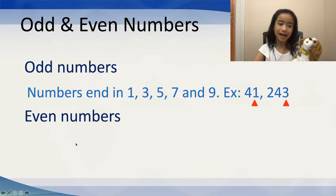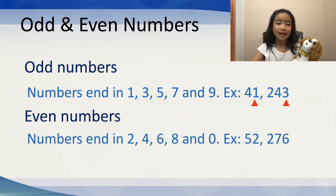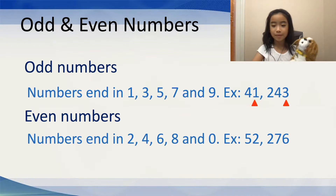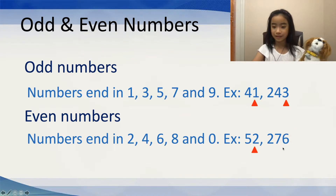Now, let's look at even numbers. Gordy, I think you will learn pretty fast. Even numbers are numbers that end in 2, 4, 6, 8, and 0. For example, 52. 52 is an even number because it ends in a 2 and 2 is an even number. Now, what about 276? Well, 6 is an even number, so that also works.